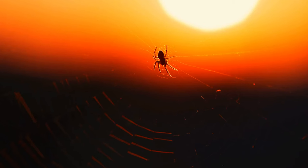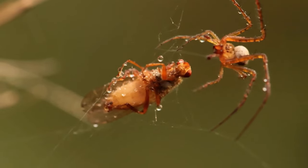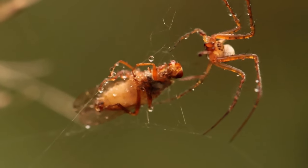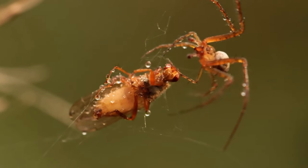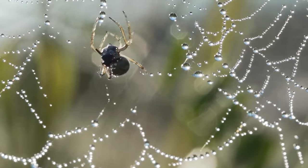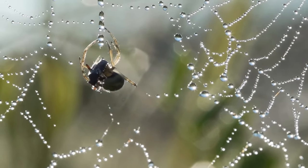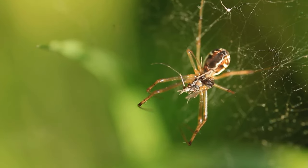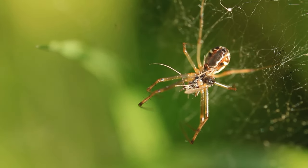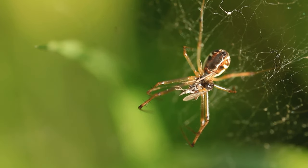Once the web is completed, all that's left to do is wait for the prey to fall into it. The spider often modifies the web over time as its purpose shifts and environmental conditions change, ensuring that the web will protect them while still catching prey effectively.